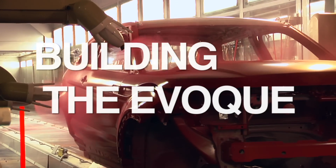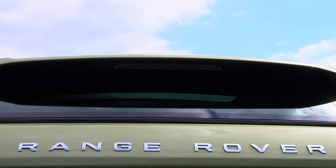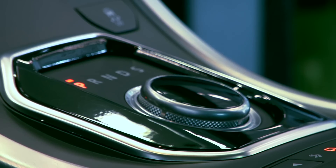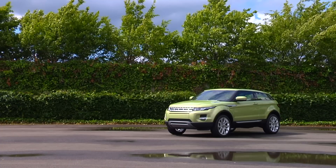Under Tata's ownership, I think this business has flourished because of the recognition of the importance of design and creativity. We developed the concept that became the LRX concept vehicle, and the reaction was so incredibly positive it's the case of just deliver it.